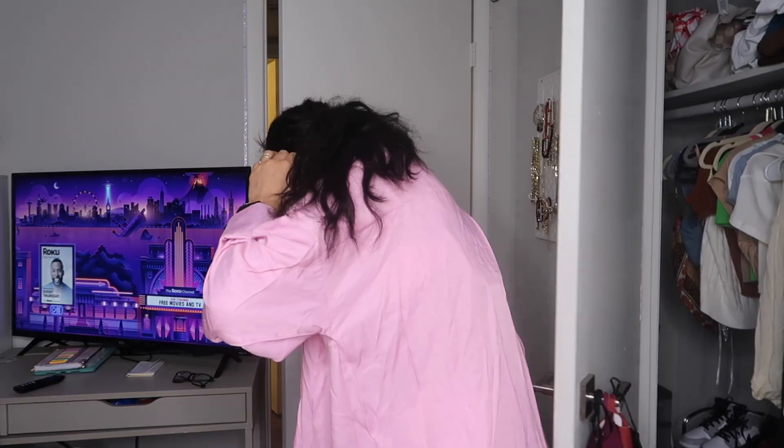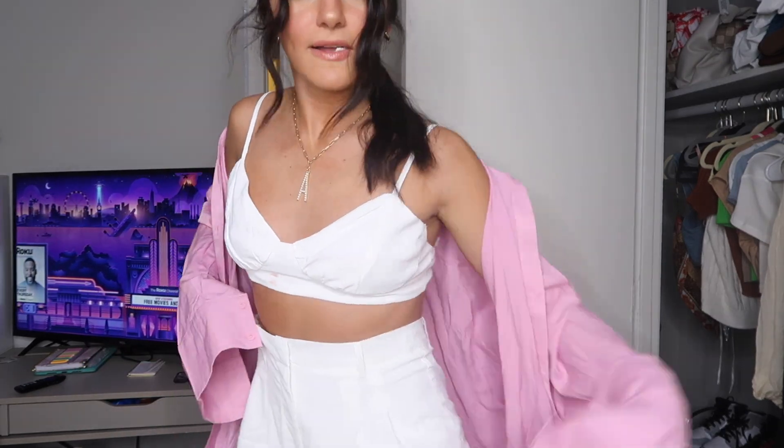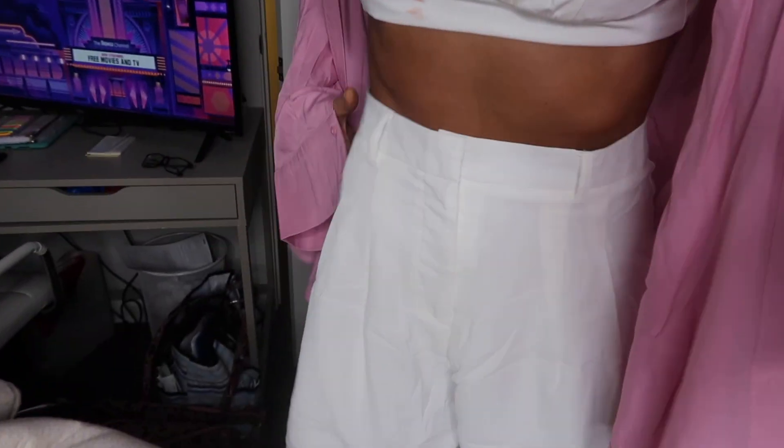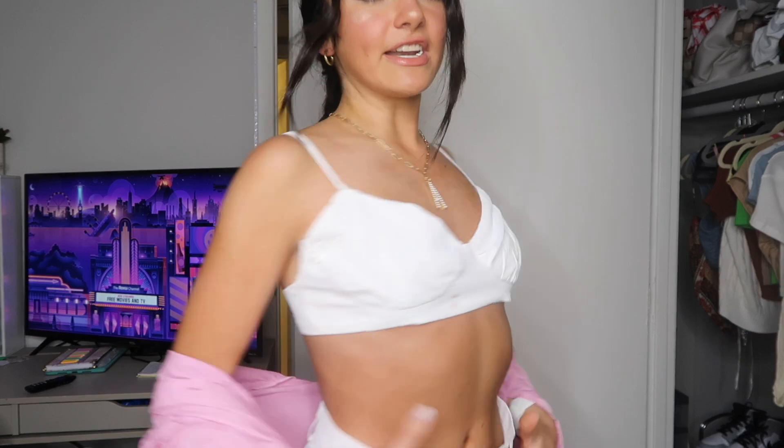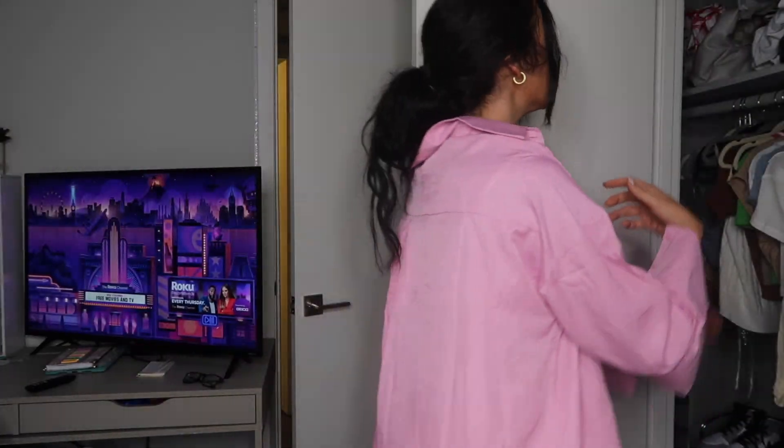The next thing I got is this white set — it came as a three-piece. Here are the bottoms; they're very comfortable. I got them big because I like them big. They're just very comfortable and cute — makes me want to go to the beach. And then this little top I'm obsessed with — it's the most perfect piece. The material is really nice; you can dress it up or dress it down.